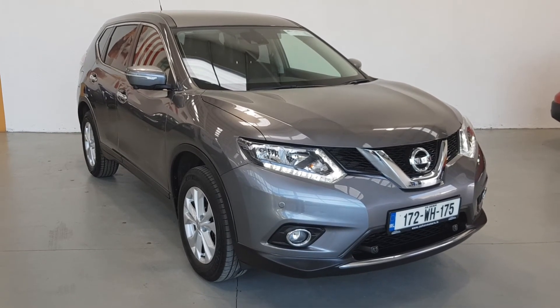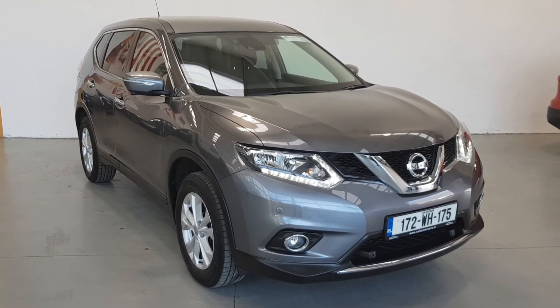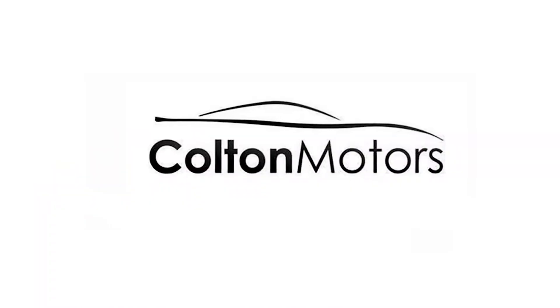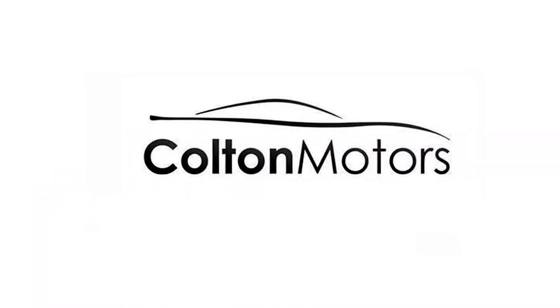We believe in the customer being at ease at every stage of vehicle ownership and strive to make the process of purchasing your next vehicle as easy and as safe as possible.